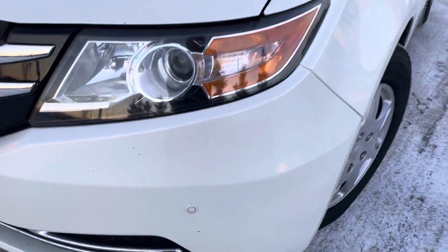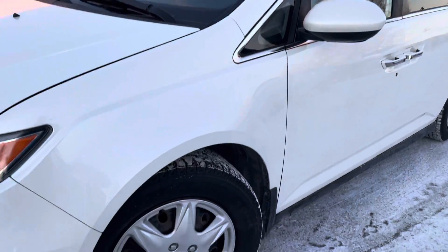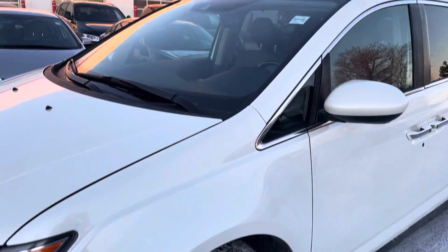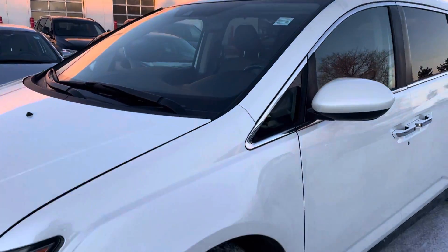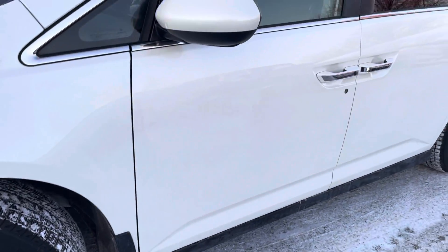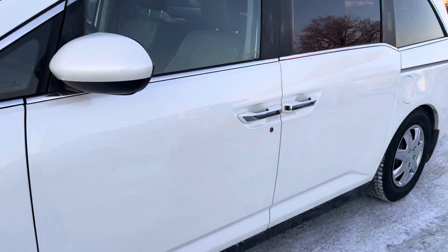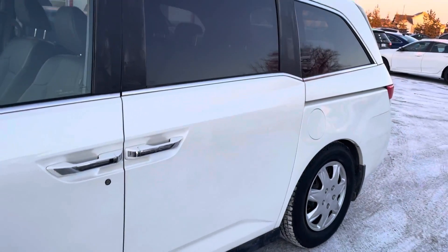This is a one-owner, accident-free vehicle. It comes with two sets of tires and rims. These are the winters that are on it on steel rims and caps, but the factory rims and All Seasons are in the back here.